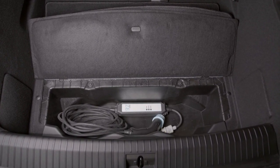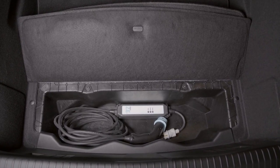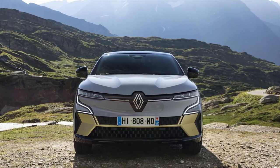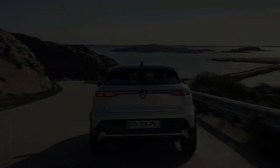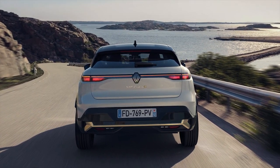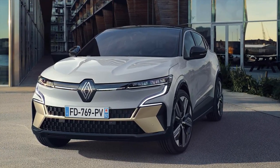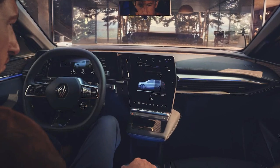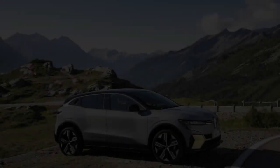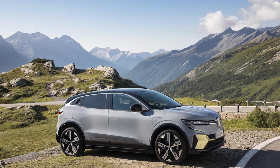As for the driving sensation, four key aspects define it: optimized steering and agility based on the new CMF-EV platform, increased posture support, a patented sound cocoon interior, and a new generation of e-motors.